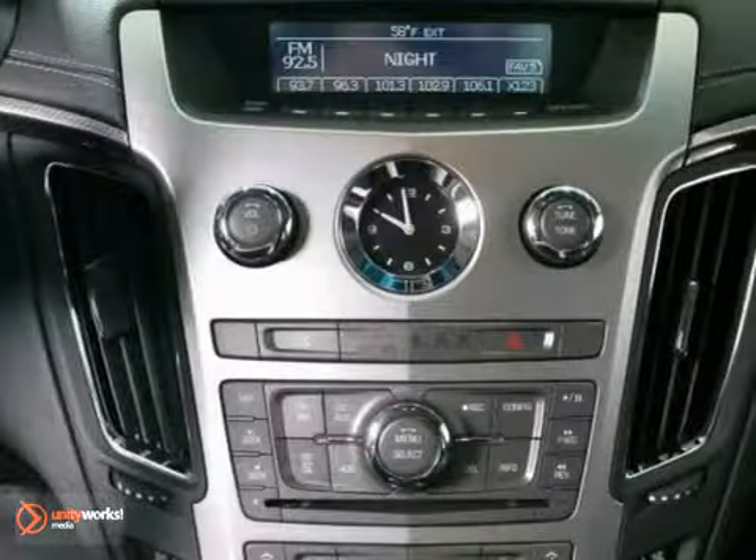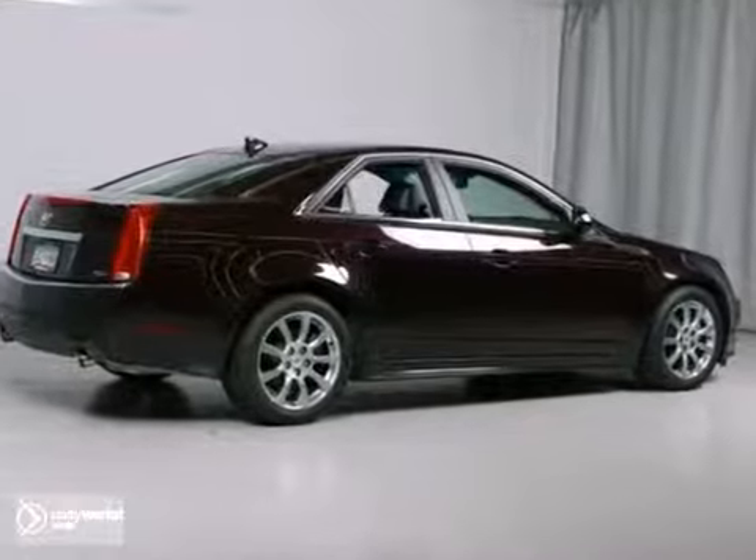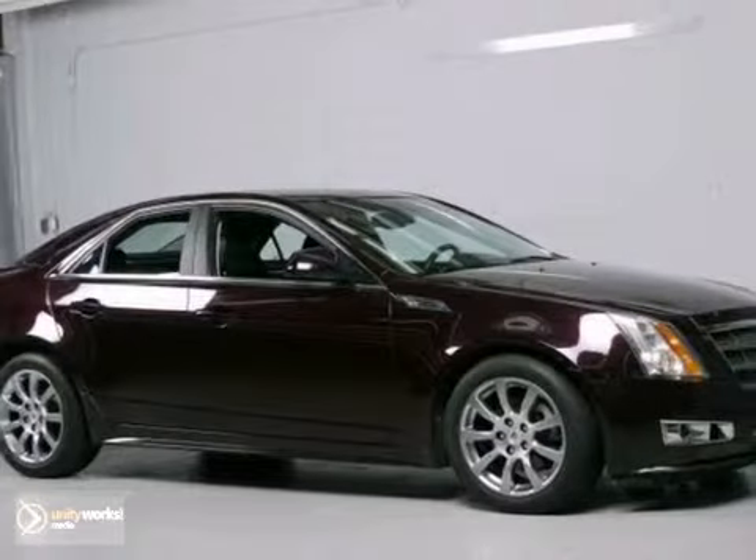Thanks for checking out this vehicle. We look forward to serving you and earning your business. This CTS sedan won't last long, so be sure to call us today to confirm availability and schedule a test drive.